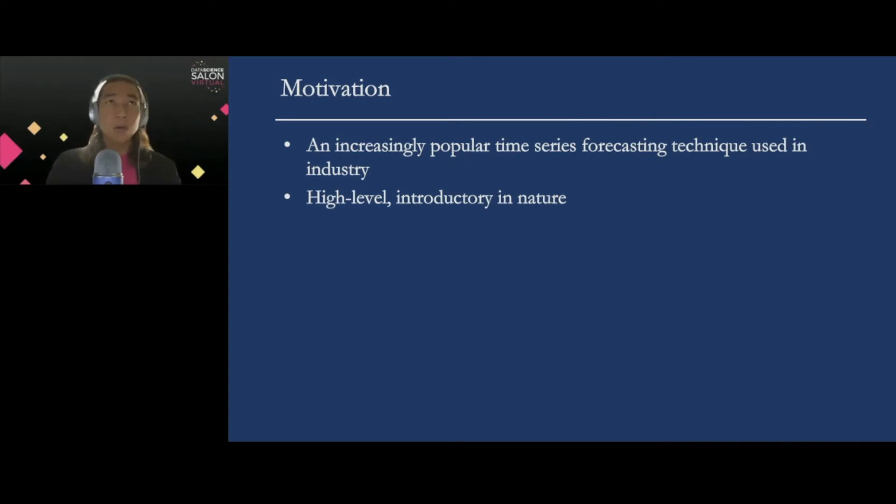This is a fairly high-level introductory presentation in nature. After all, we only have 15 minutes. My hope is that it can spark your interest if you have not already looked into this methodology, so that you can explore more after today's presentation.